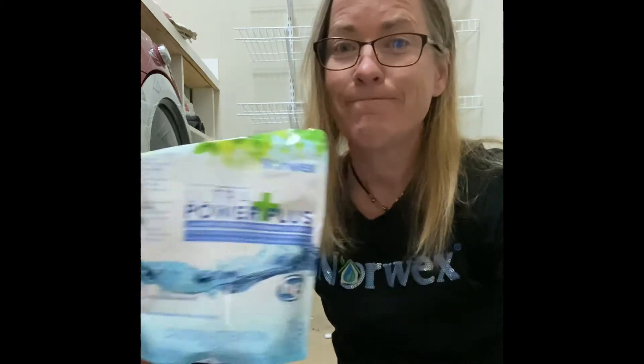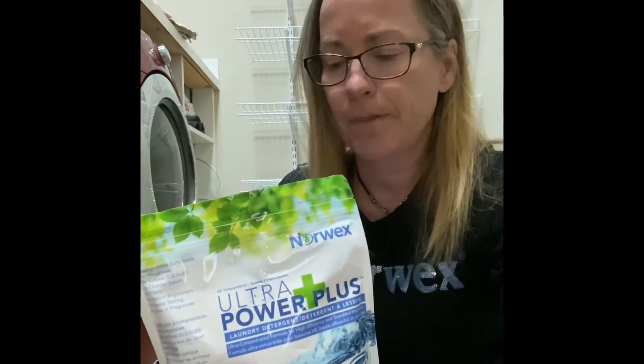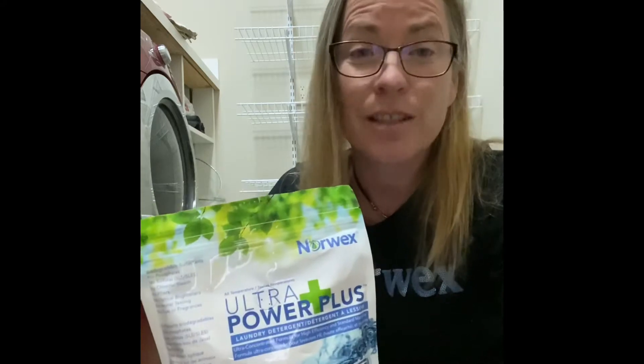Hey guys, today is laundry day — but realistically, what day isn't laundry day? We're going to touch on a couple of things: three products specific to laundry and one that's my little hidden gem in the laundry room. First up, we're going to talk about our Ultra Power Plus laundry detergent, which is awesome — so many people use it and it's very concentrated.